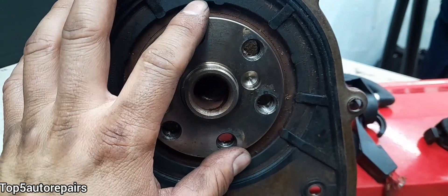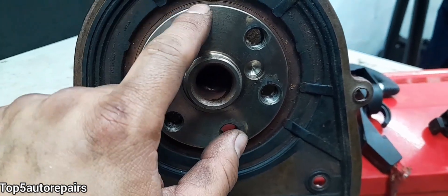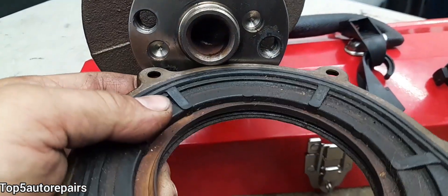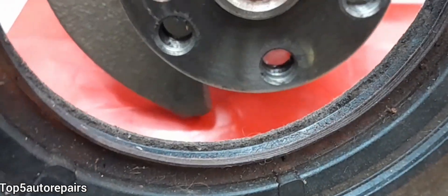The reason why rear main seals go bad: number one is natural wear and tear, and number two is lack of lubrication. For example, if you look at this rear main seal, you can see the rubber part is dried out and cracked.